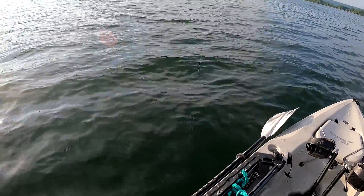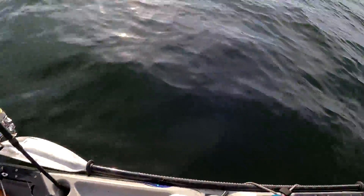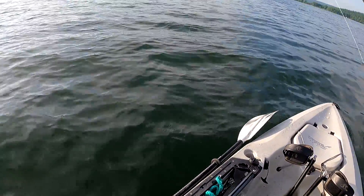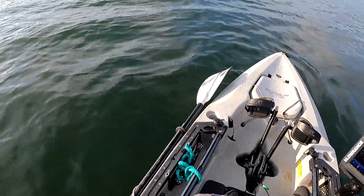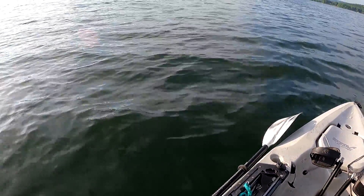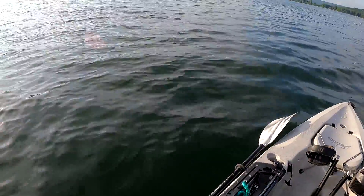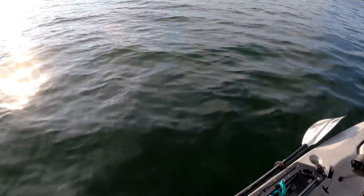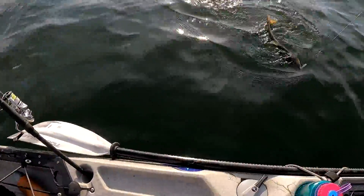I think I got one — I got one baby! I don't know what it is, it's not very big but I'll take it. I've got no clue what I got, almost feels like an oyster toadfish. Oh, it's a little lake trout! Lake trout!